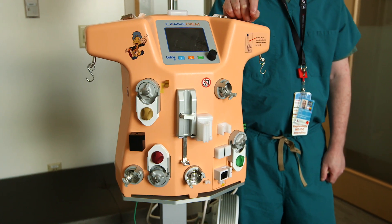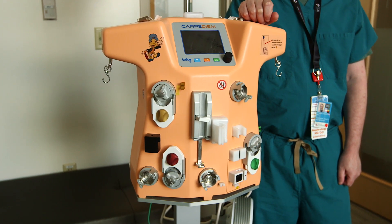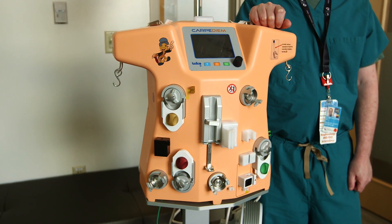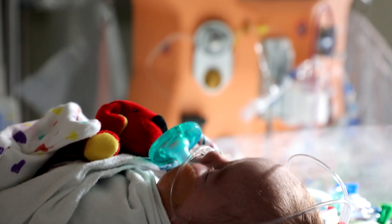Benefits of the Carpe Diem technology are the following. The scales that put fluids into the machine — that help clean the blood of the patient and remove fluid and the waste fluid — are incredibly accurate, accurate to one gram per hour. There is no other technology that even comes close to that.